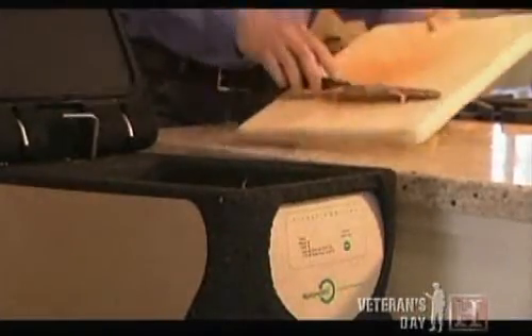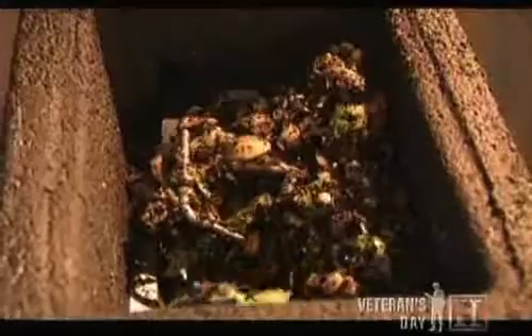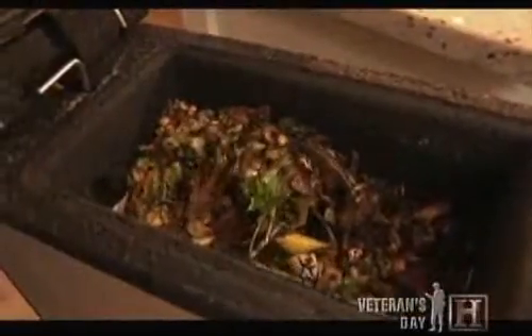To make compost, food waste needs the proper amounts of oxygen, moisture, and heat. If left to nature, this process could take months. The indoor composter supercharges the oxygen levels and temperature, speeding up decomposition to about two weeks.